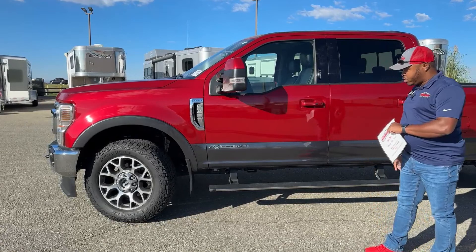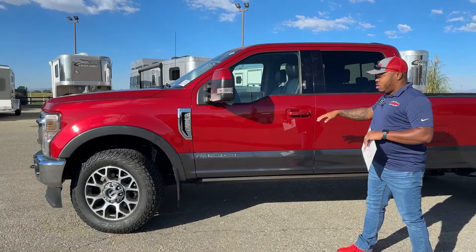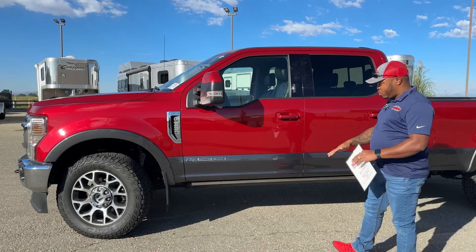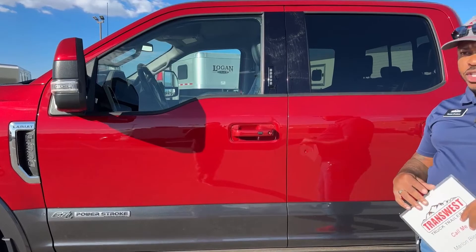Another cool feature on this truck is the power running boards — when you're not using them, they tuck into place. When you go into muddy, rocky, snowy, or rainy areas, once you enter the vehicle, no snow, mud, or anything will be stuck on them to cause you to slip going inside. With them tucked away, the running board stays clean about 90 percent of the time.